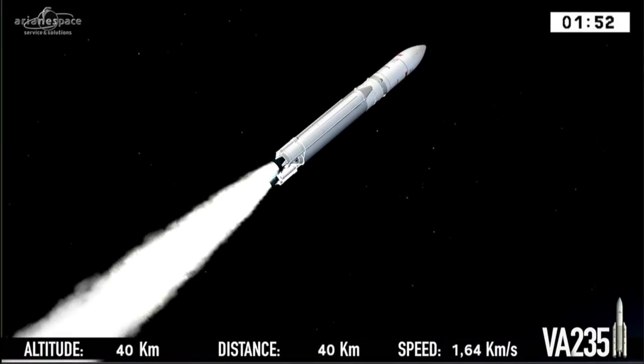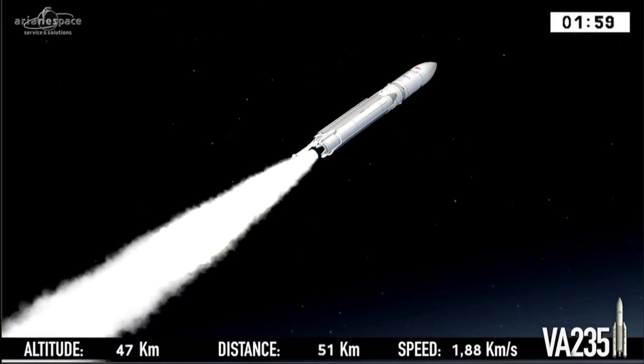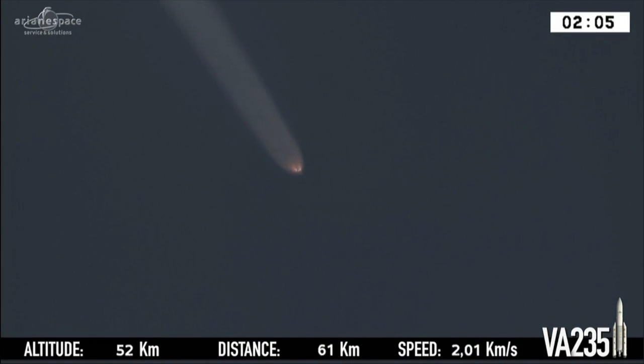The boosters will burn their 240 tons in just over two minutes, and they're the first to be extinguished. You'll hear the DDO call out that milestone in about 20 seconds. We are 15 kilometers from the pad here, but even here you can feel the sensation of liftoff. If you're watching from the closest viewing station, less than four or five kilometers from the pad, you can really hear the noise and see the light.